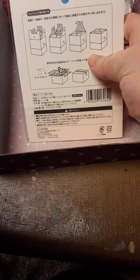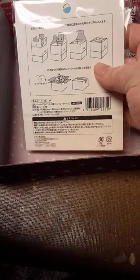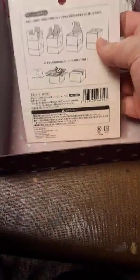This is just like a little keepsake box. It's pre-lined, so it's easy to fold, and this is just the instructions they give you to assemble it, so you can keep things in here.